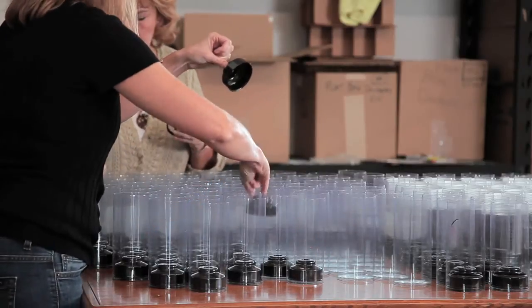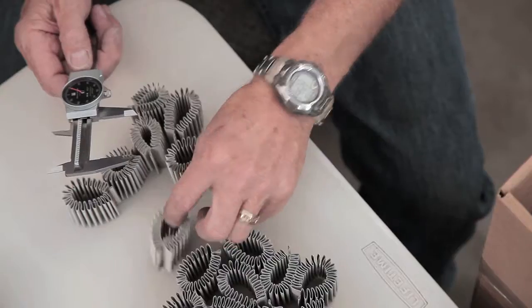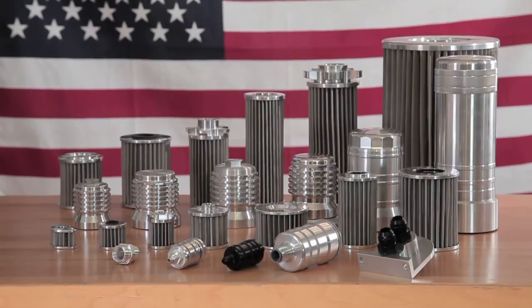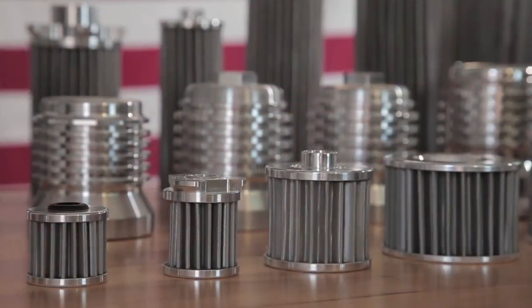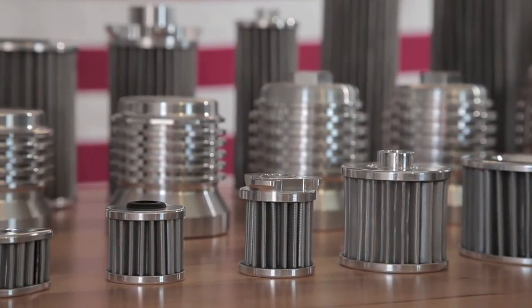K&P Engineering is a company that creates things all under one roof and with the most amazing quality in the world. By maintaining control of all of the design, engineering, and manufacturing, we can guarantee the highest quality filter. The quality is so good that K&P filters are the only reusable filters approved by the FAA for certified aircraft. In fact, we even have European approval for aircraft use.